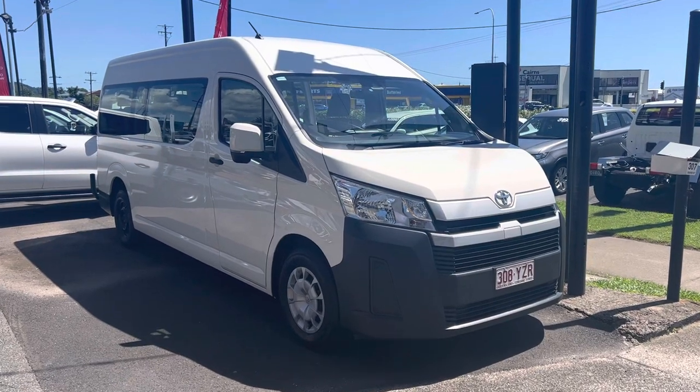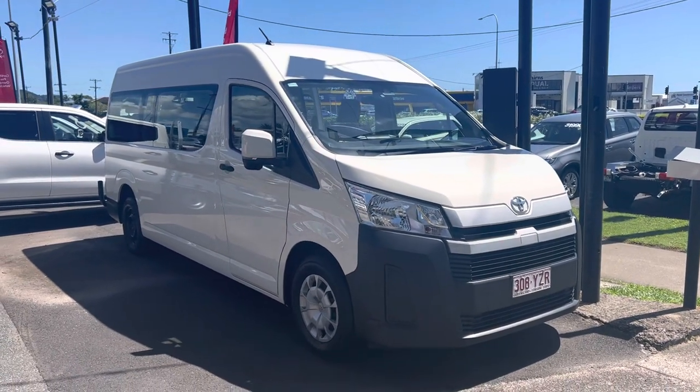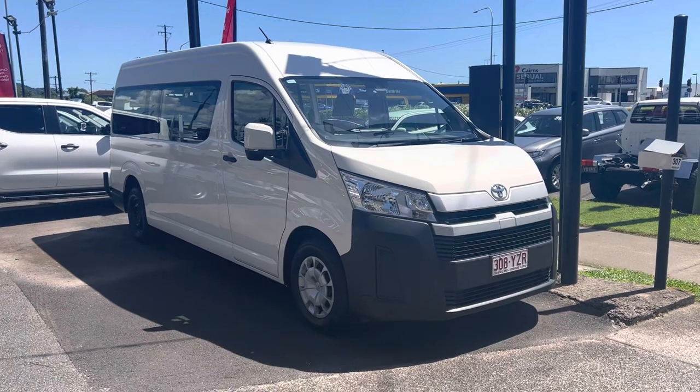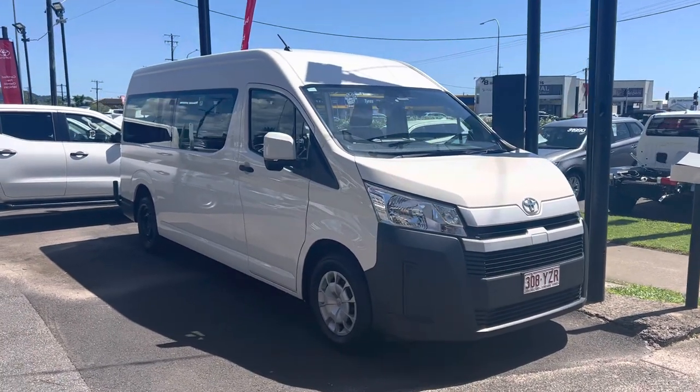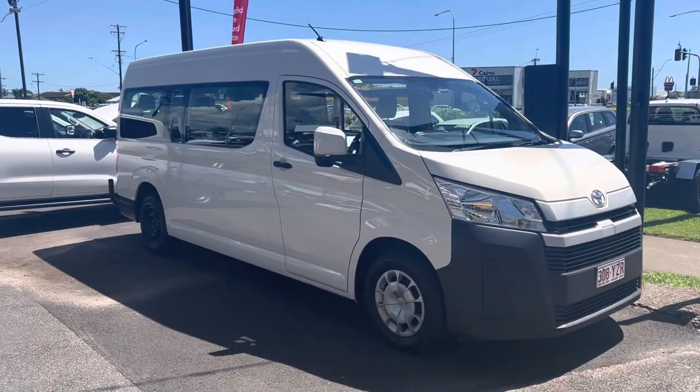Good morning Glen, Daniel here from Pacific Toyota. Thank you so much for your inquiry on our beautiful 2019 commuter bus — high-ace commuter bus, super long wheelbase, done around 65,000 kilometres in very good condition.